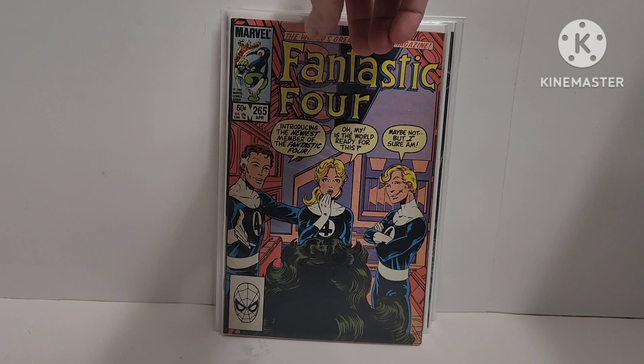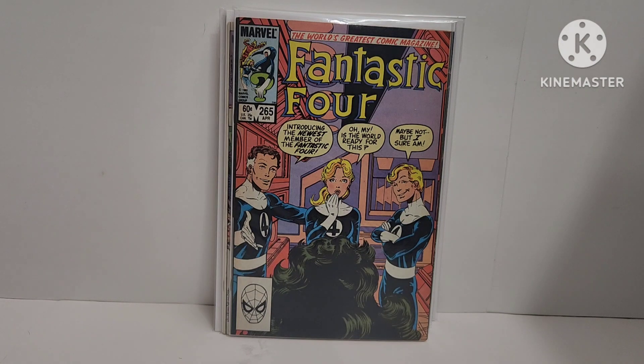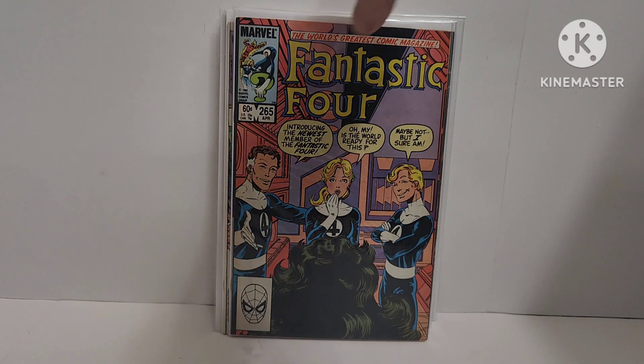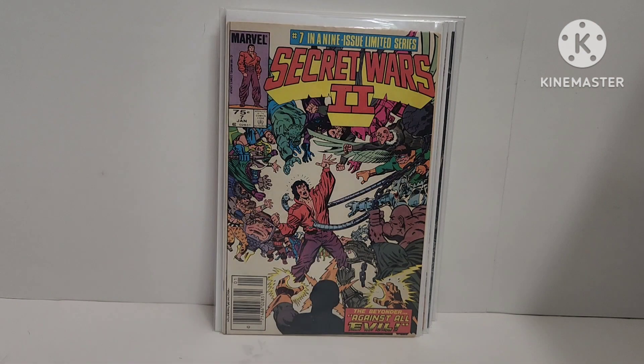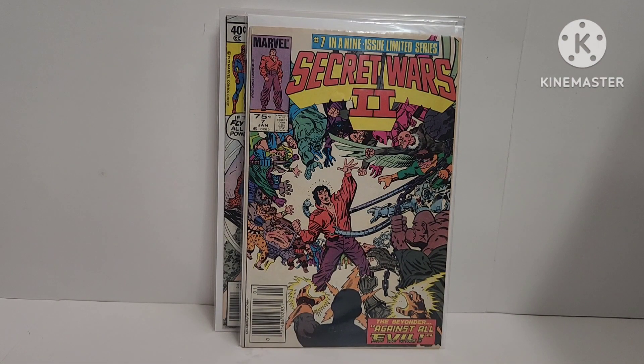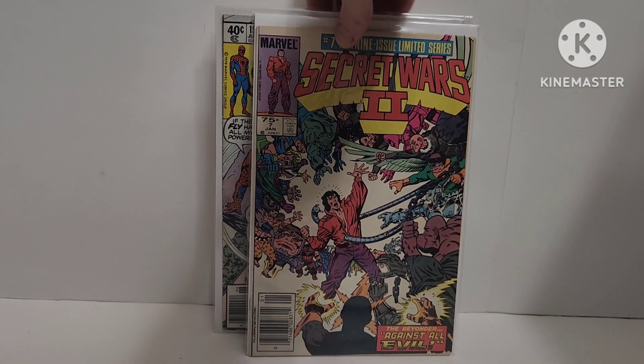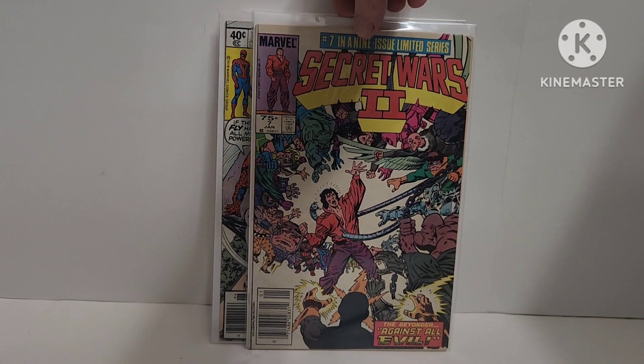Fantastic Four 265 — She-Hulk Becomes. She joins the FF and the Thing quits. John Byrne cover. Then Secret Wars number two. Which is weird because I have some already, and I also bought a whole run that he had — that'll be a later video. This is Secret Wars II, seven of nine. Al Milgram cover. Pretty cool. I don't have it, so it'll be a placeholder until I get the other ones.